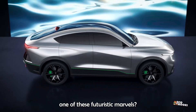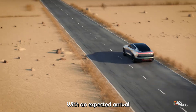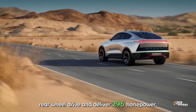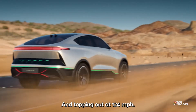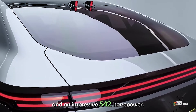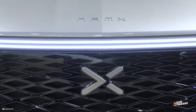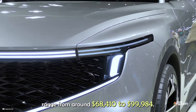When can you get your hands on one of these futuristic marvels? The production version of the Namex HUV is still a few years away, with an expected arrival on the market in 2025. Namex plans to offer two trim levels: the entry-level model will be rear-wheel drive and deliver 296 horsepower, hitting 62 mph in just 6.5 seconds and topping out at 124 mph. The GTH version offers four-wheel drive and an impressive 542 horsepower, hitting 62 mph in a blistering 4.5 seconds and reaching a top speed of 155 mph. Prices are expected to range from around $68,410 to $99,984.